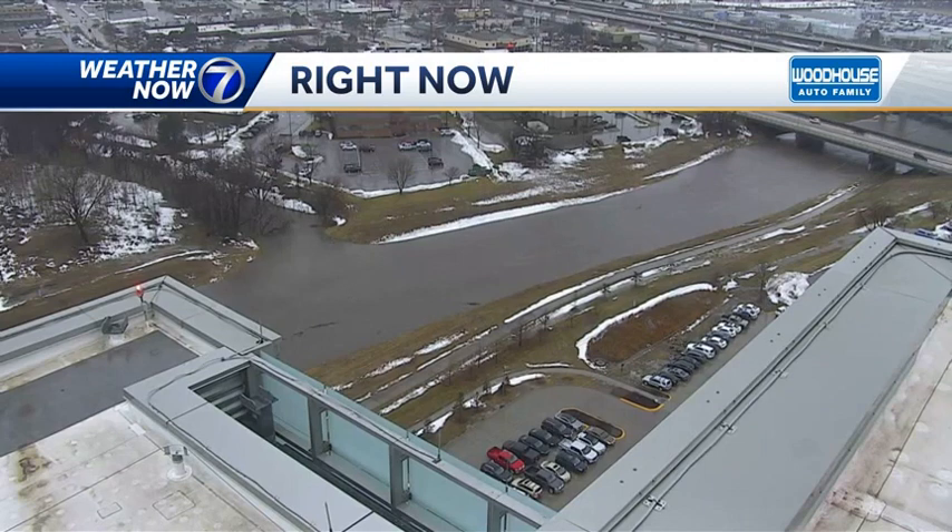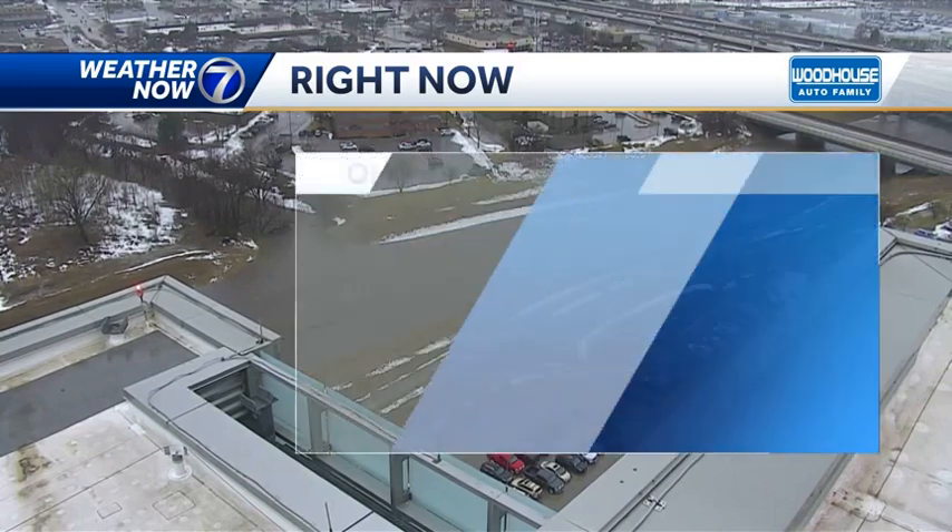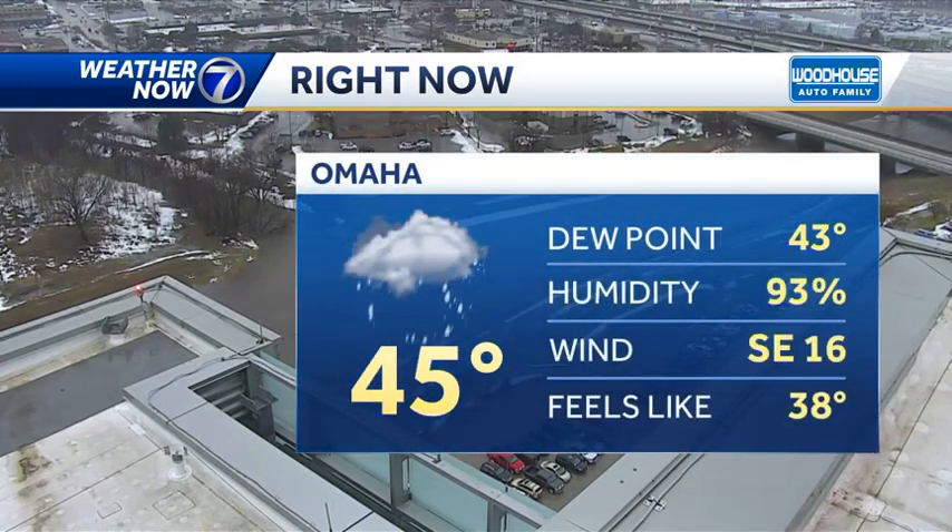Here's a live look from one of our sky cams. This is from the TD Ameritrade headquarters in the Old Mill area, so 108th and Dodge, give or take. And this is the Papio Creek. This was running high today, but this is some of the highest water I've ever seen in the Papio Creek, and it's just going to keep rising a little more as we go into the afternoon — a common sight around a lot of waterways in eastern Nebraska and western Iowa.